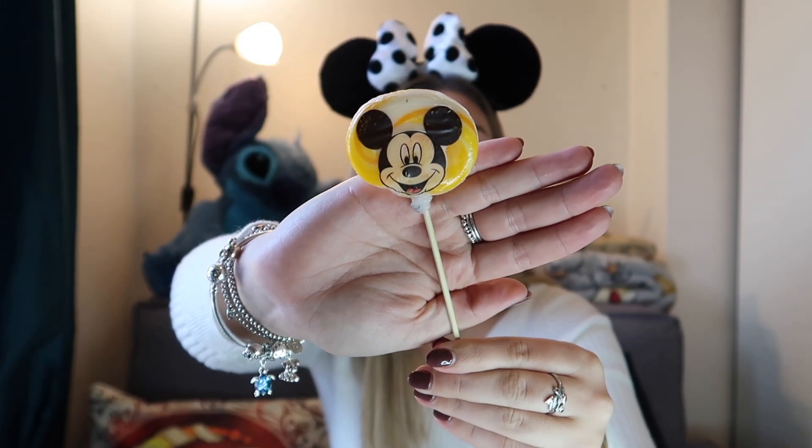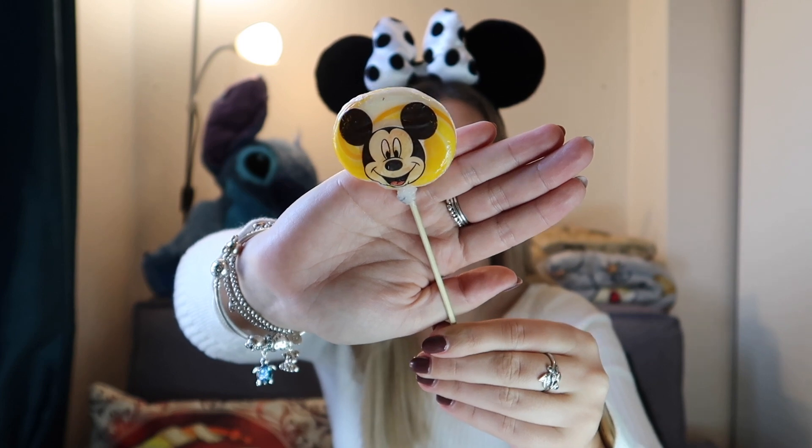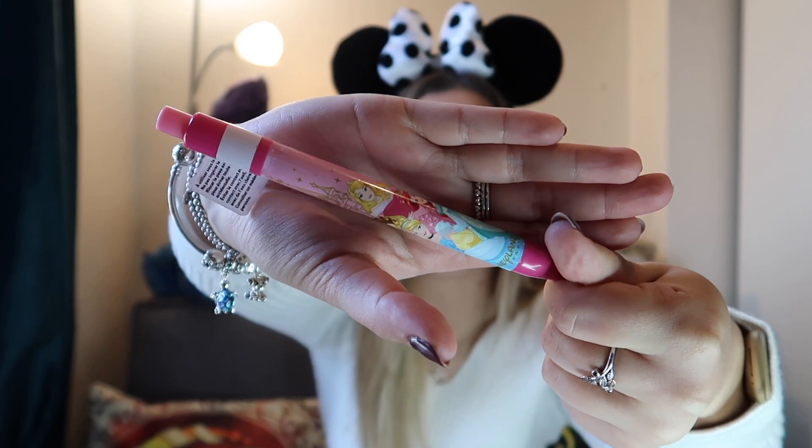The next few things are presents I bought for others. First, a pack of three lollies for five euros — my niece has already had one, and the others were for Tom's mum and my sister for watching the dog. I also got my niece a Minnie Mouse autograph book for 9.99 euros, because she's going to Disneyland Paris over Easter as a surprise birthday present — she'll be able to use it there. To go with that I got a Disney princess pen for 4 euros, since the pens are a bit thicker and help characters grip onto them when signing.